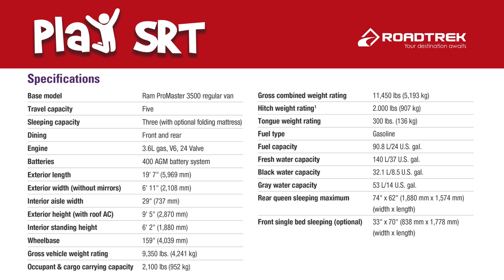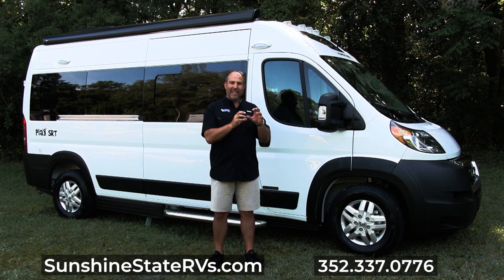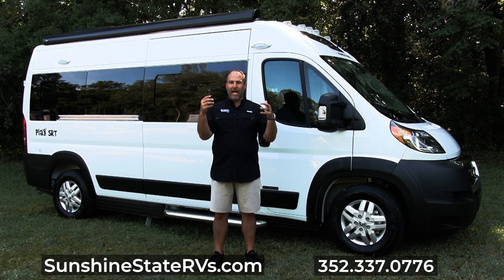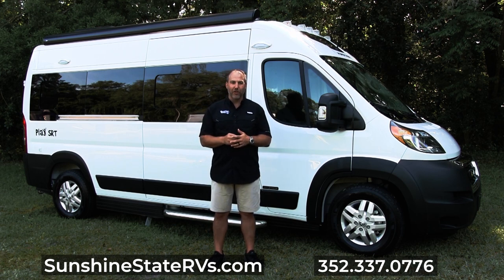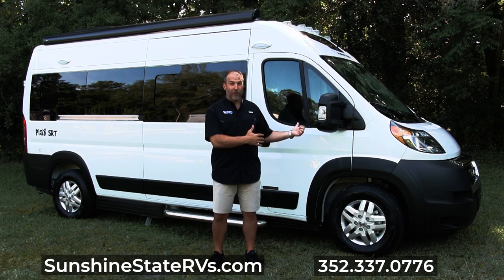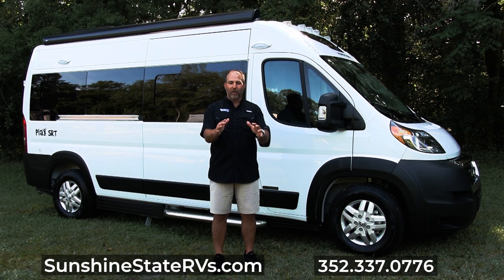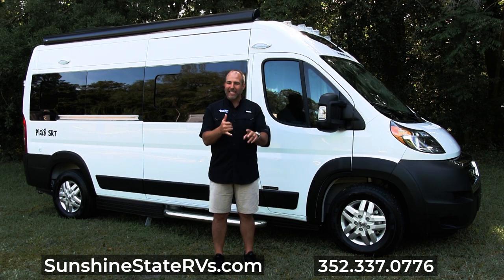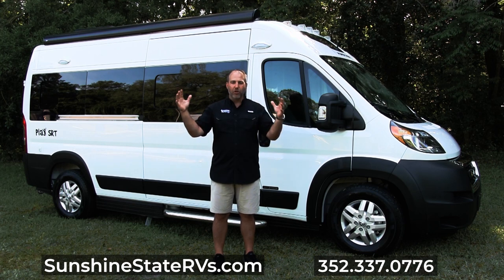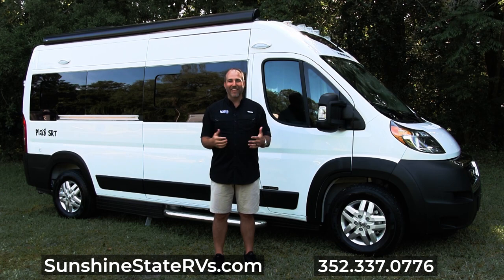It is a great RV to get started. If you've never had an RV, if you don't like all the new technology and lithium and all that, if you want something that is simple, ready to go, not a lot of thinking behind it, the Play SRT is the perfect Class B for you. This is our first one I've ever seen — I got in it the other day and I was like, this is awesome. I'm going to go through the inside and outside and show you the whole RV.